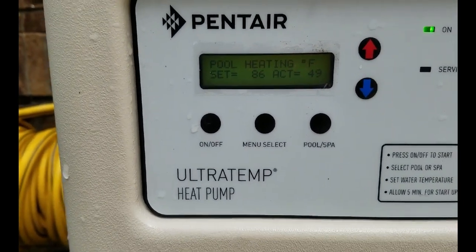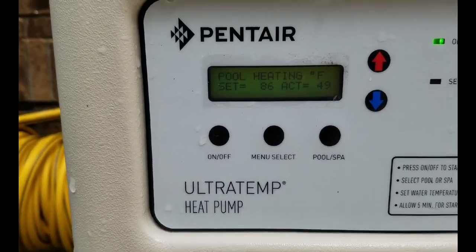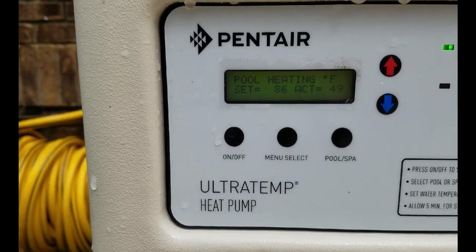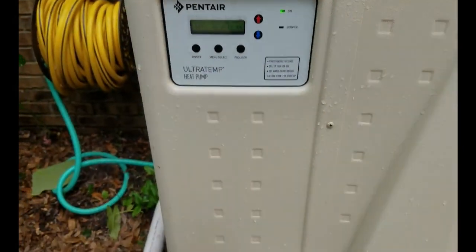There are menu selections — pool and spa. We're running pool mode right now, and that's what it takes to operate your Pentair Ultra Temp heat pump, 120,000 BTU, from My Favorite Pool Builder.